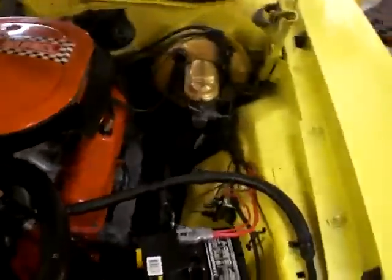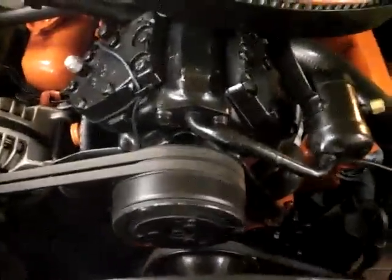This is a fun show and go Cuda. Let's take a peek under the hood while it rumbles about. There it is — power disc brakes and power steering, and there's your air conditioning unit right there.